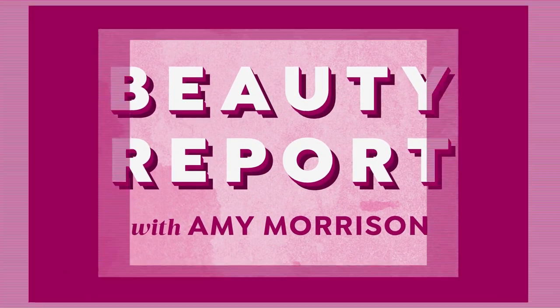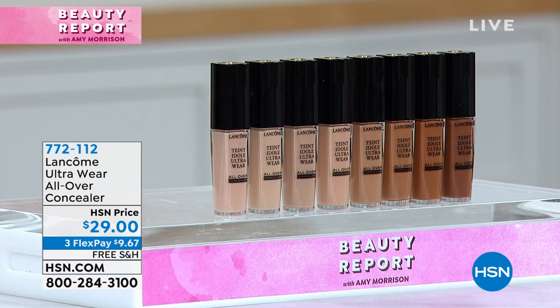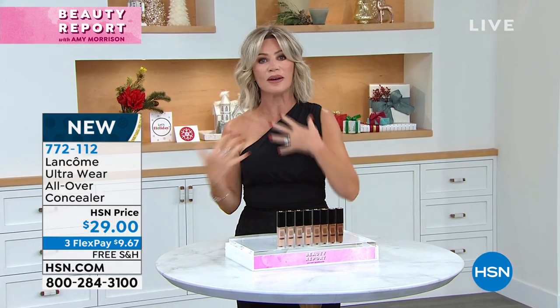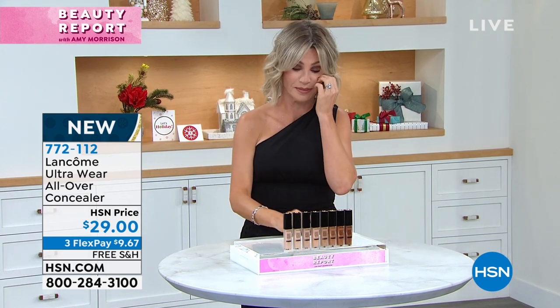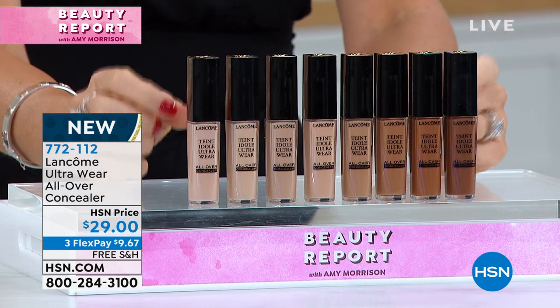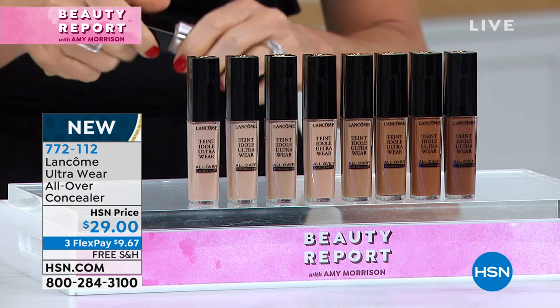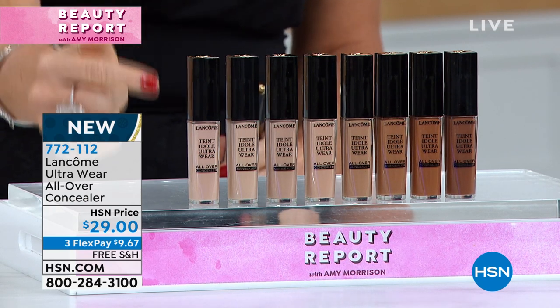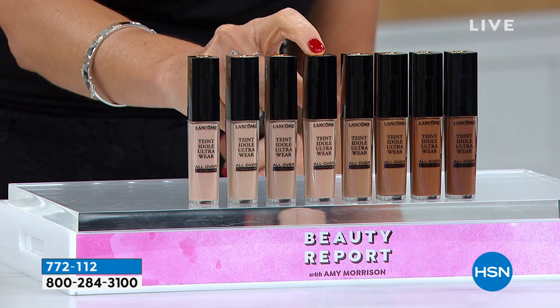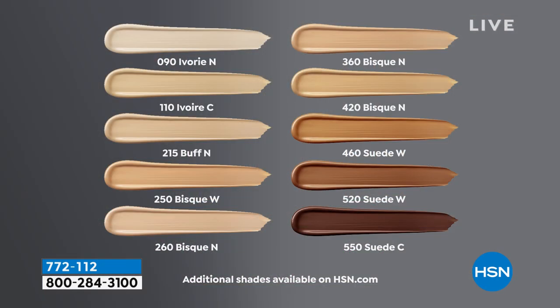To choose your shade, ask yourself whether you see a cool pink undertone — then pick a C number like 90C. If you have a warm or olive undertone, choose a W shade. If you see both pink and golden, pick an N for neutral. I'm in the deep intensity with a golden undertone, so I wear 495W. The applicator has a little point on the end for precision spot correction, and a broader flat side to cover more area. It's so blendable and easy. I drop these three things in my bag when I travel and I'm done.